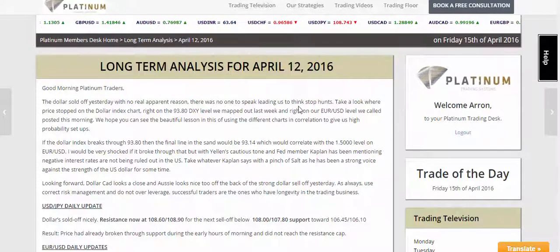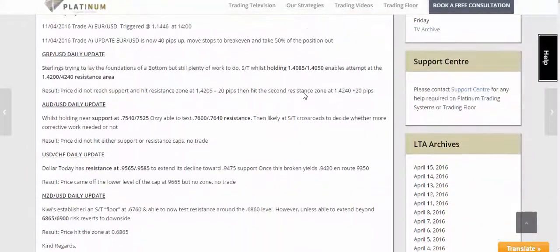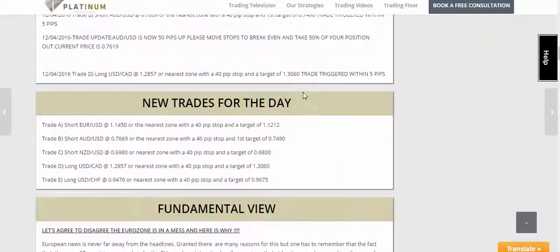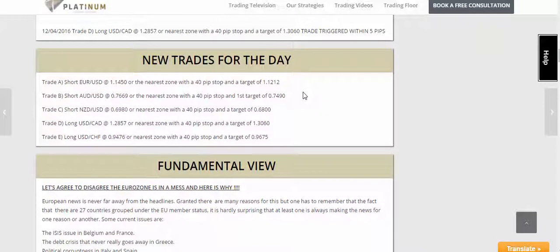In order to take you through those trades, let's go to April the 12th. I'm going to go to our longer term trades, and as we can see in here, we've got our new trades of the day section. As always on the Monday, we provide you with the longer term trades, and these ones are set for the week.